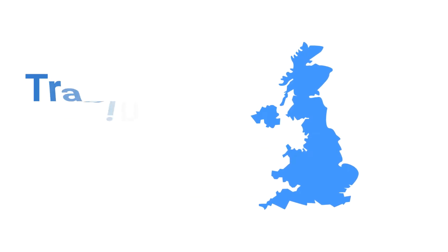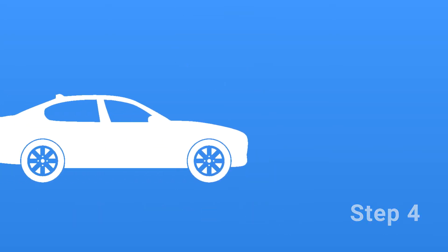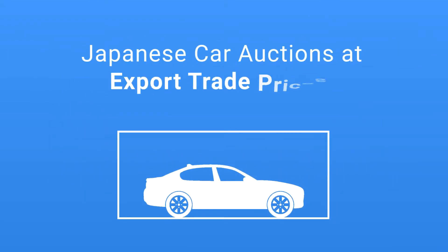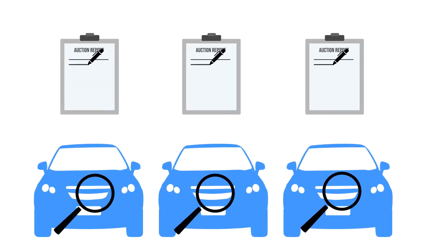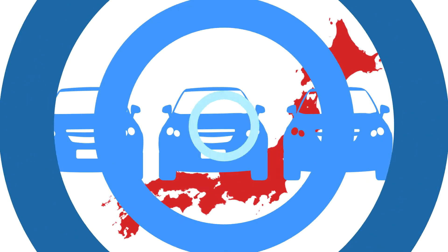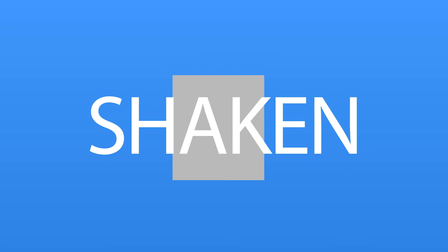We are a UK-based personal car import agent trading since 2004, with a proven track record supplying thousands of Japanese cars direct from Japan to customers throughout the UK. Working as your appointed agent for a fixed commission, we provide a four-step personal car import service. This is an opportunity to cherry-pick and safely buy the best high-grade, low-mileage cars direct from Japanese car auctions at export trade prices for personal import to the UK.